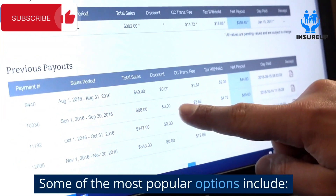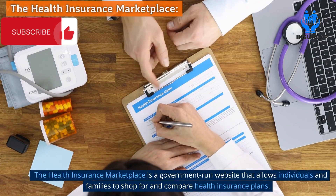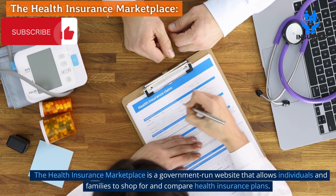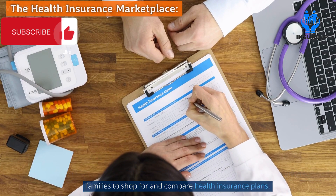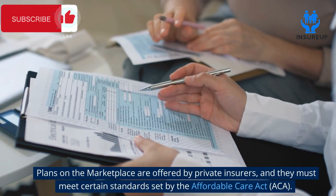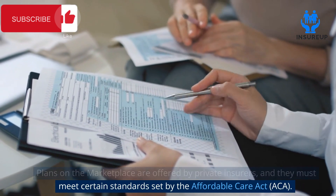Some of the most popular options include the health insurance marketplace. The health insurance marketplace is a government-run website that allows individuals and families to shop for and compare health insurance plans. Plans on the marketplace are offered by private insurers, and they must meet certain standards set by the Affordable Care Act (ACA).